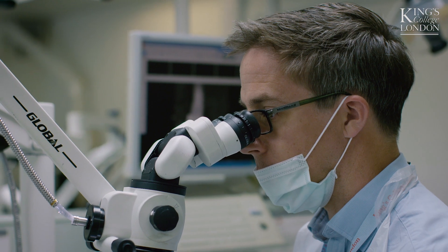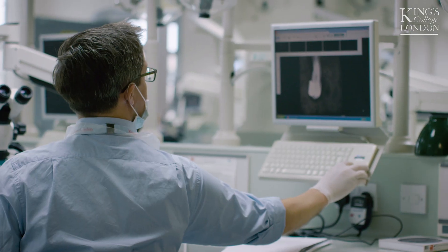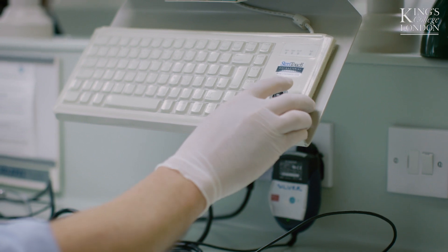The MSC Endodontics distance learning is structured over three years part-time. The students need to dedicate on average one day a week to the course. They have modules covering different aspects of endodontics through multimedia content on the KEATS platform, which is the King's College London online platform.